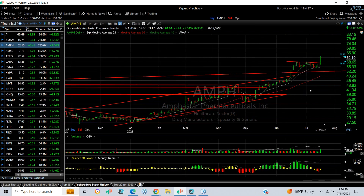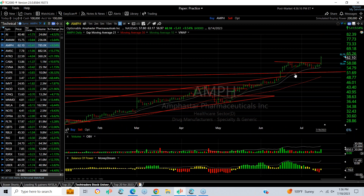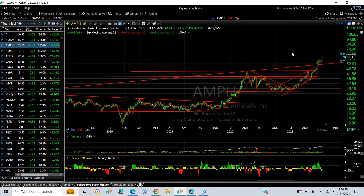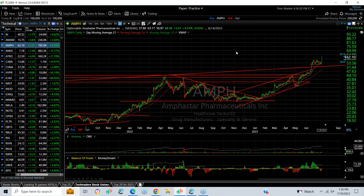AMPH broke out of a flag today — a very nice looking bullish flag following the breakout a couple weeks ago. Today it jumped 541, or almost 10 percent. This is new all-time high territory. I believe the stock may be headed into the 60s, high 60s, low 70s.